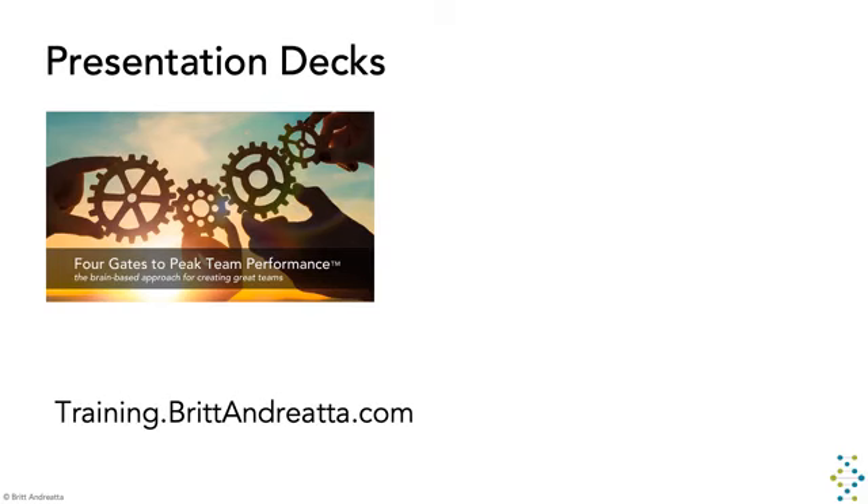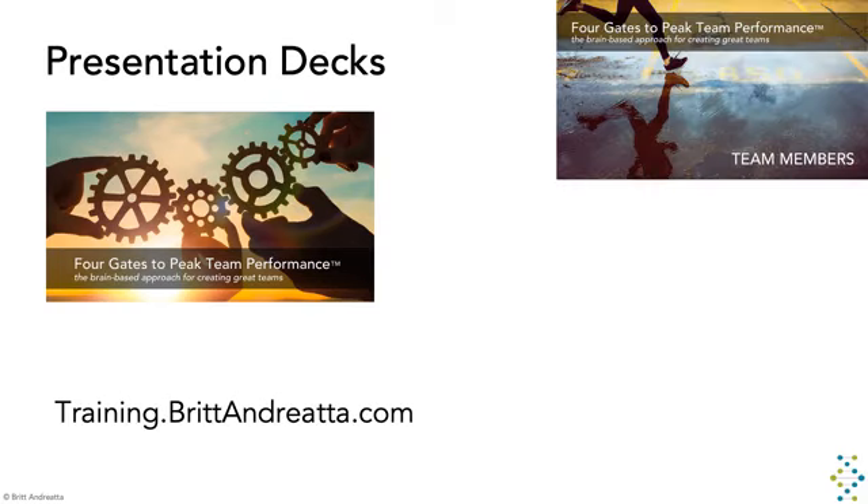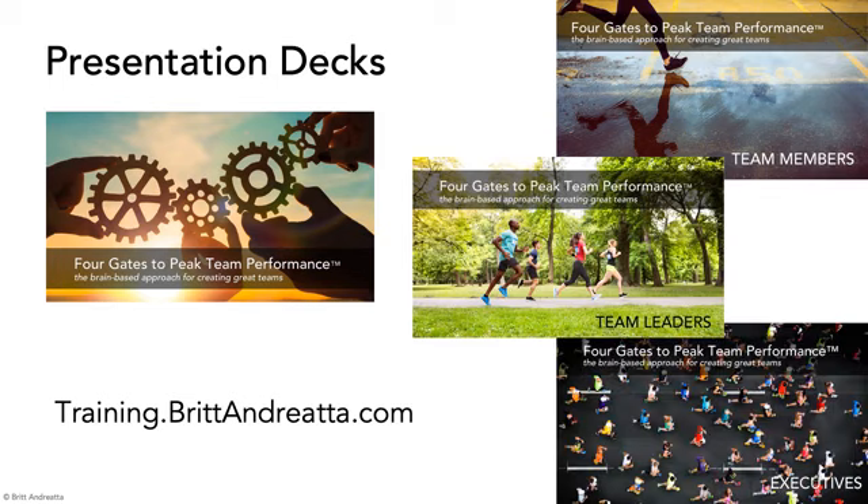This brain-based training includes several presentation decks including an overview as well as content specific to team members, team leaders and executives. They're all 100% customizable to meet your unique needs. There are lots of activities and exercises designed for each session, all built on the brain science of learning to drive real behavior change. And the participant workbooks will help your learners develop critical skills. You'll also get access to several high-quality videos that you can use in a multitude of ways.